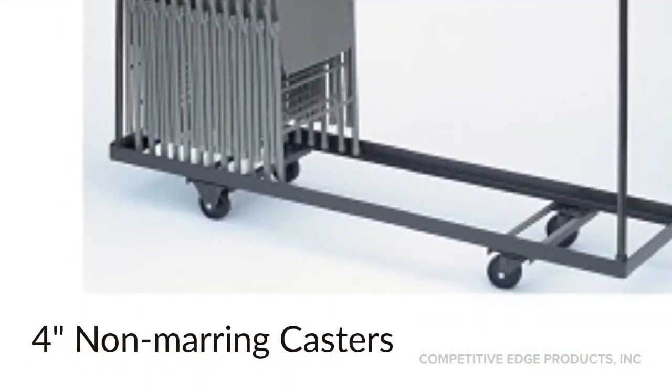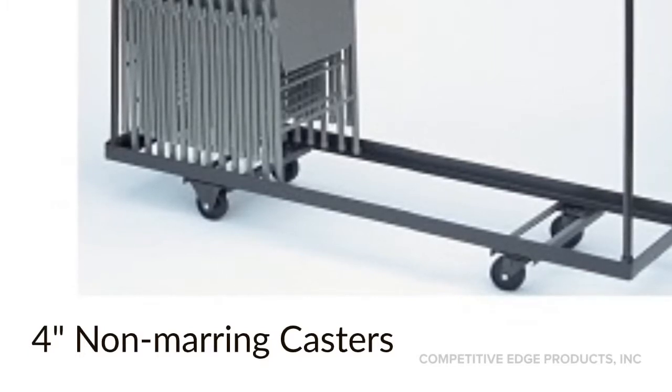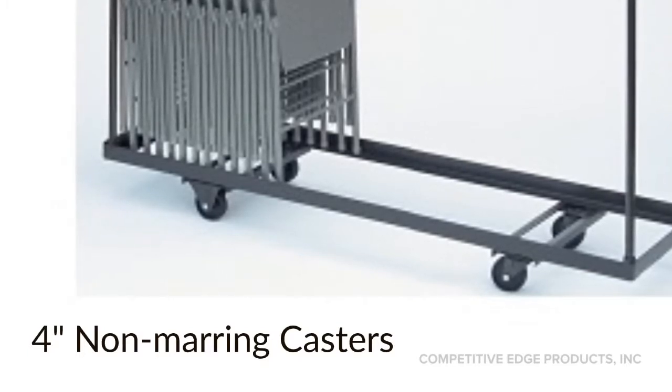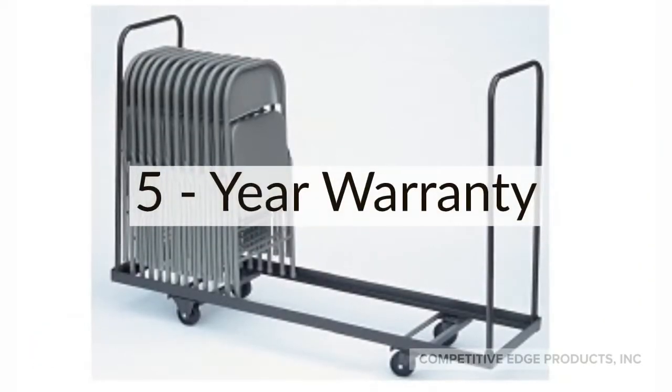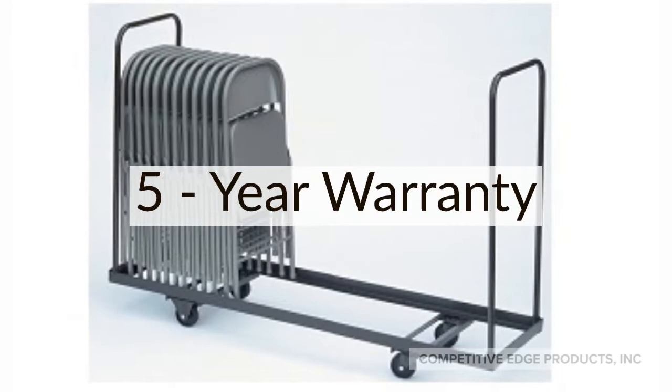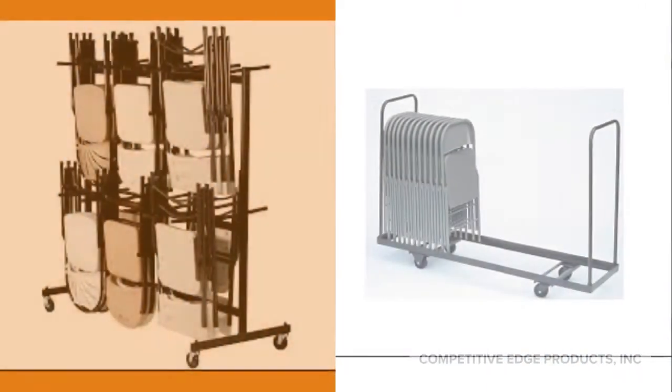One of the big selling points on the Corel Storage Cart are these large 4-inch casters. They're non-marring. Two of them swivel and two are fixed to give you convenience and control. The steel on these is top notch with 1-inch thick handles. The quality is fantastic and you don't have to deal with any issues with welds.